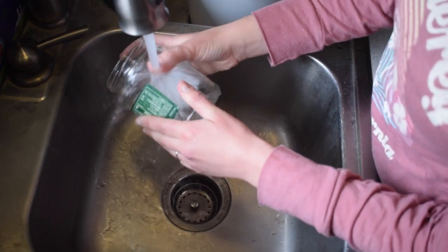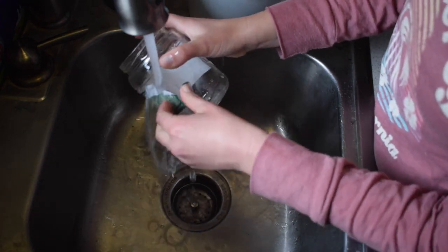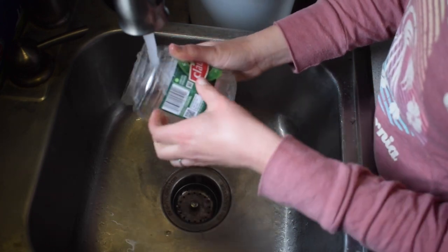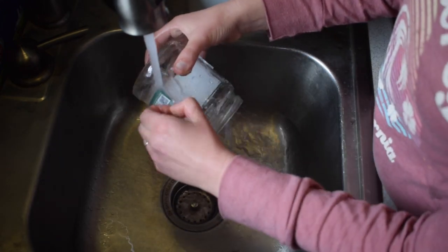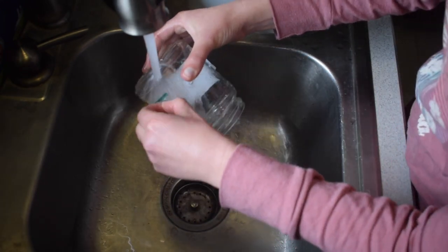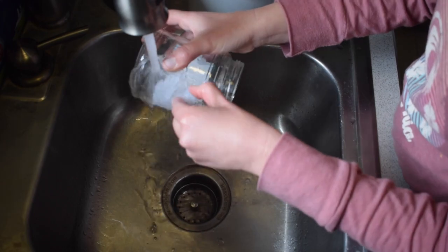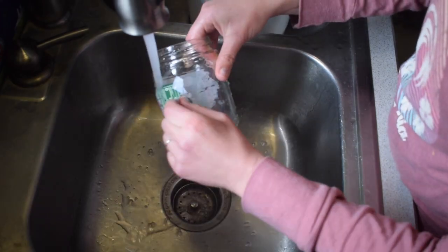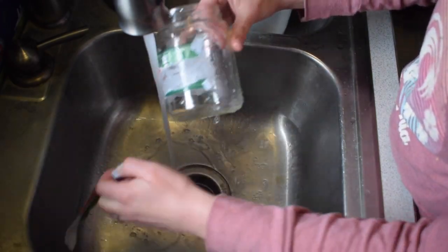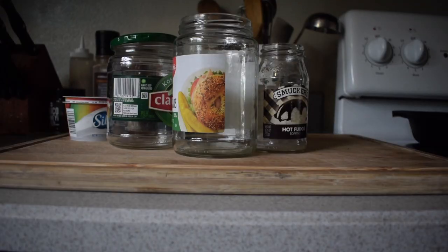Some of my favorite containers for organizing are just recycled jars. It's so easy — you just run some warm water and peel off those labels. You could even leave the labels on if you don't care. But it is nice to have those jars because I use them for pencils and to organize my brushes or other materials. They're very useful. Here's a collection of jars I dug up around the house that I thought would be really good for sorting stuff.